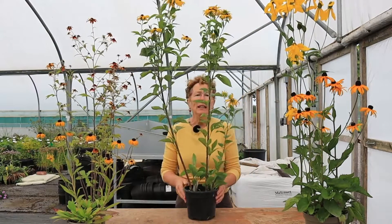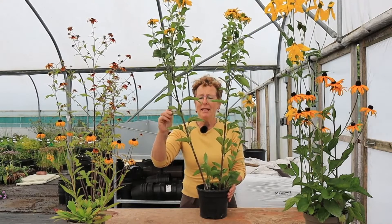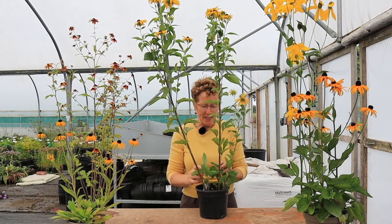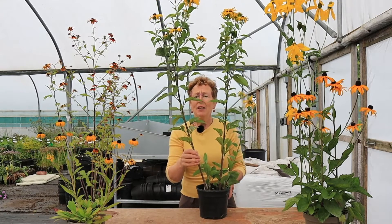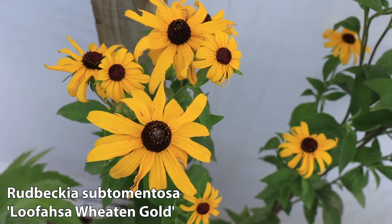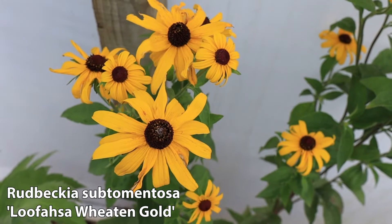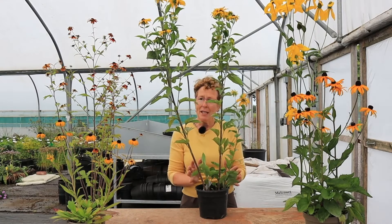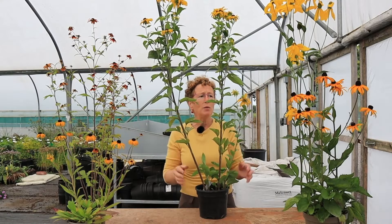Coming down in size slightly, we have this beautiful one which has very hairy leaves and hairy stems, which means that it doesn't get attacked by slugs and snails. It is a slow to bulk up one. This is called Rudbeckia subtomentosa 'Wheaton Gold' - a really cracking form. It tends to be quite narrow at the bottom but going up quite tall, so it'll fit into a smaller space.